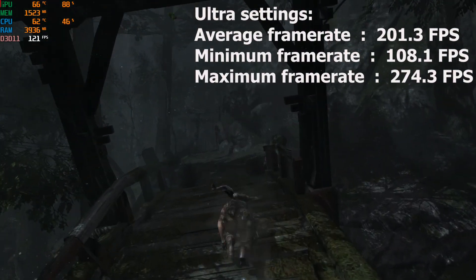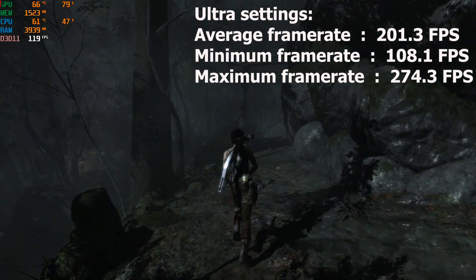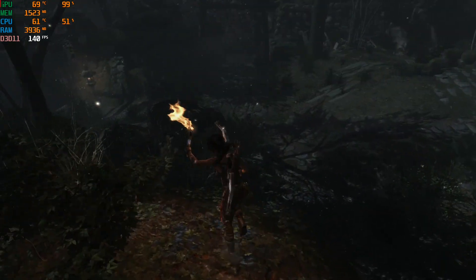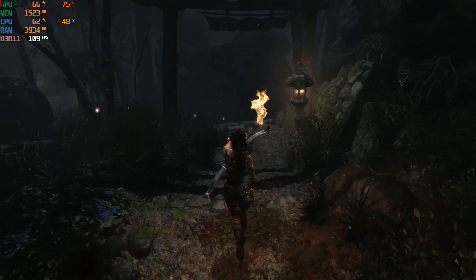We got an average of 201fps, a minimum of 108fps, and a maximum of 274fps. Pretty good if you ask me. On this game the bottleneck was the GPU.